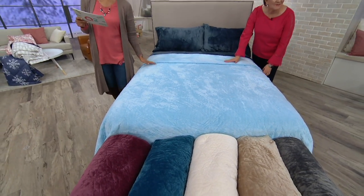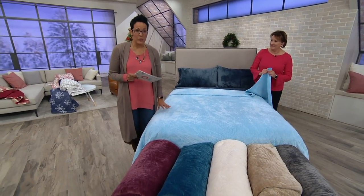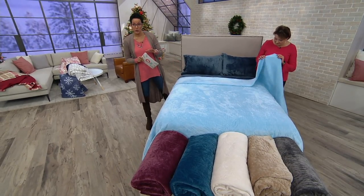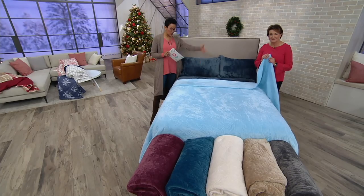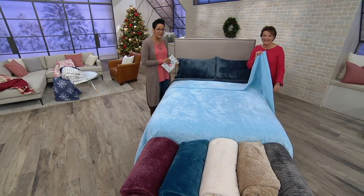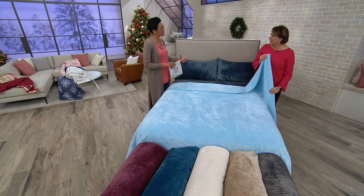This is a quilt by London Fog called the Baby Velvet Quilt, available in sizes from $52 to $74, or four easy payments of $13 to $18.50. Marty Meisner, an expert with decades of experience in the bedding industry and textiles, is here to discuss it.